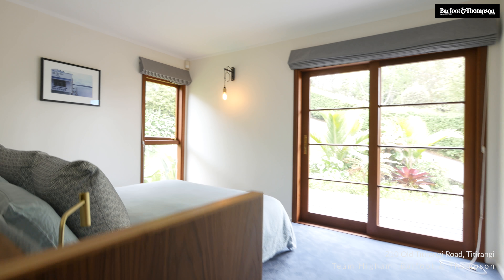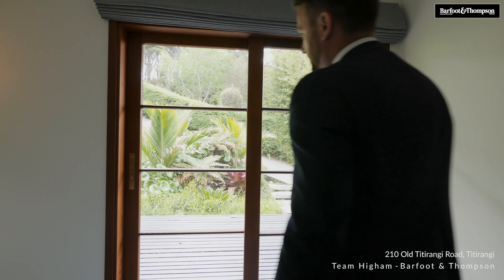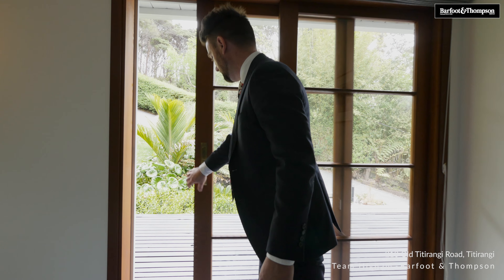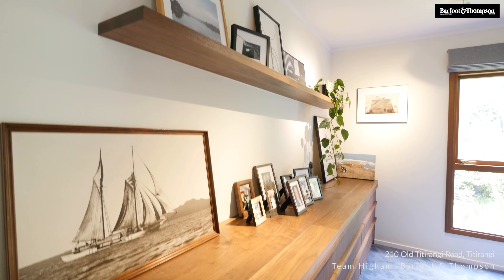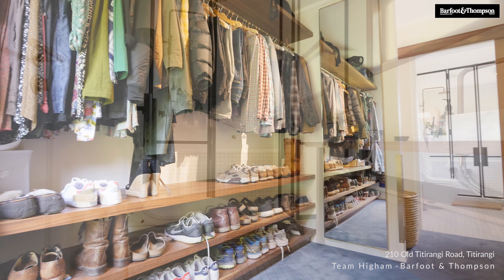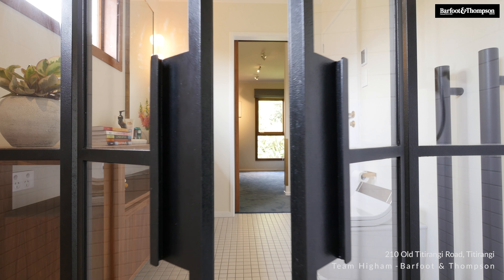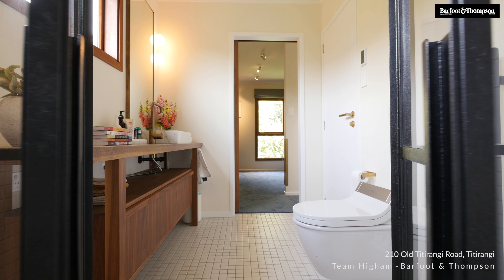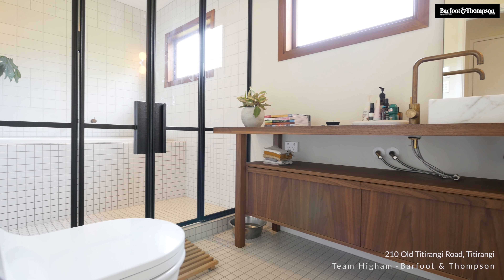The upper level of the home also provides your bedroom accommodation. You've got that absolutely luxurious master suite which opens up to that north-facing deck and that one-off walk-in wardrobe which is truly remarkable. You also have that incredibly luxurious bathroom which continues on the theme from the home — rich timber, brass touches, and those absolutely incredible wrought iron and glass doors which lead into the walk-in shower.